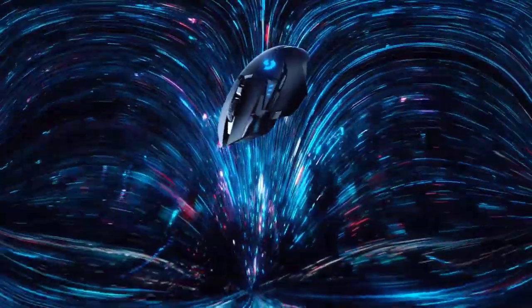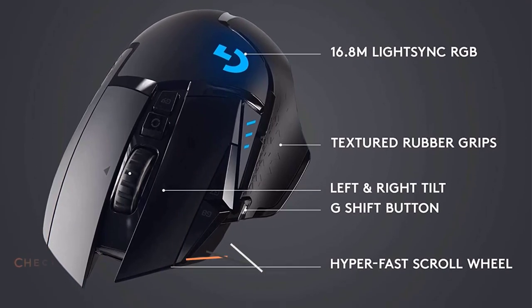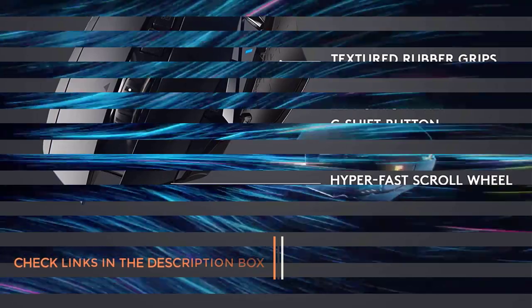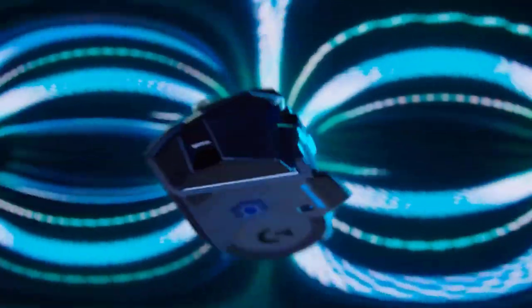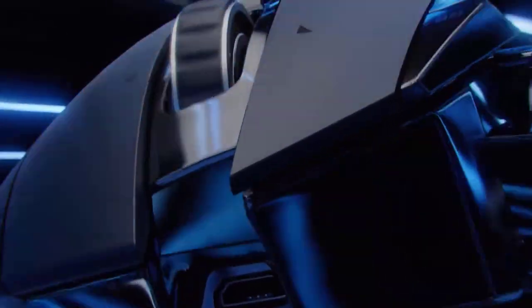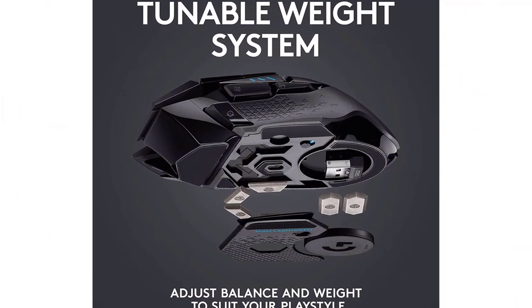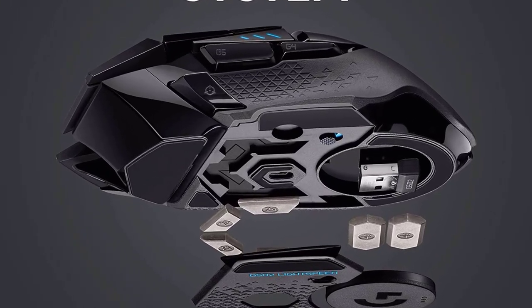The central switch key below the scroll wheel lets you change the DPI settings to your preference. There are a total of 11 button keys present on the mouse that you can customize and control. Custom macro assignments and shortcut commands can be programmed using the Logitech G Hub software. The scroll wheel has hyper-fast scrolling that lets you review menu items, long web pages, and screens in rapid succession. The adjustable weight management system lets you set up, replace, or rearrange the weight of the mouse in 6 ways by removing the 6 removable weights inside the mouse.